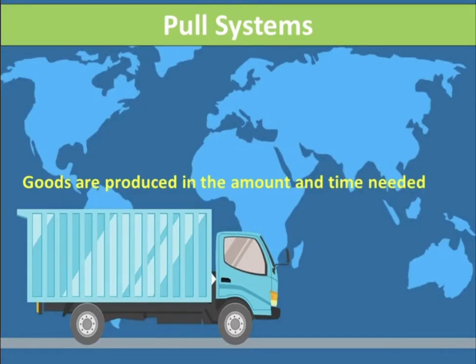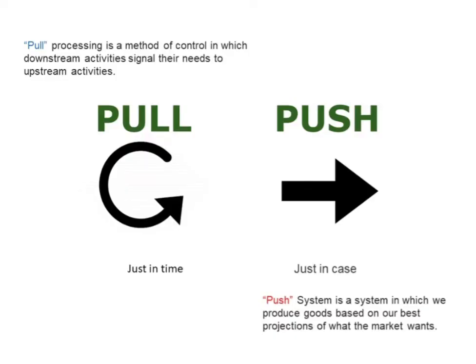In a pull-based supply chain, procurement, production, and distribution are demand-driven rather than based on predictions. Goods are produced in the amount and time needed. This is the opposite of push production.